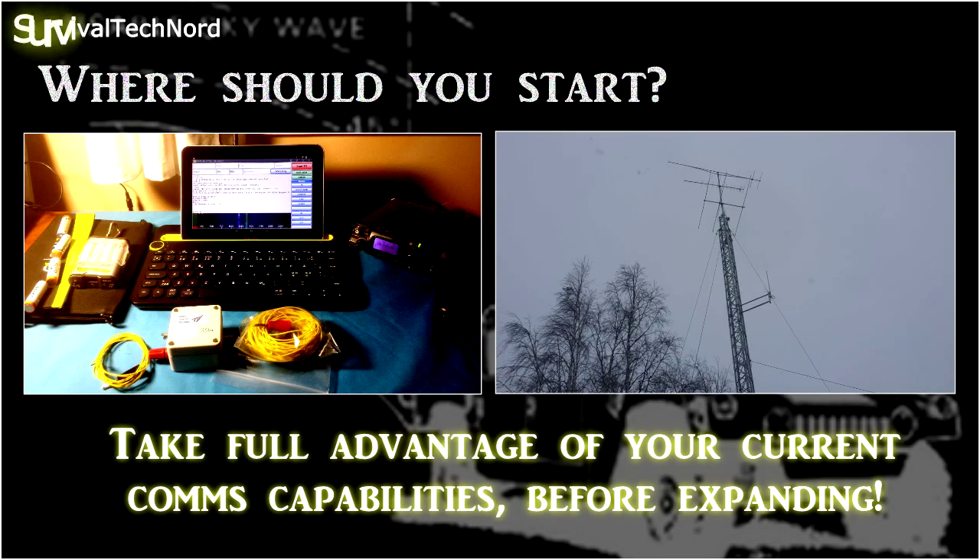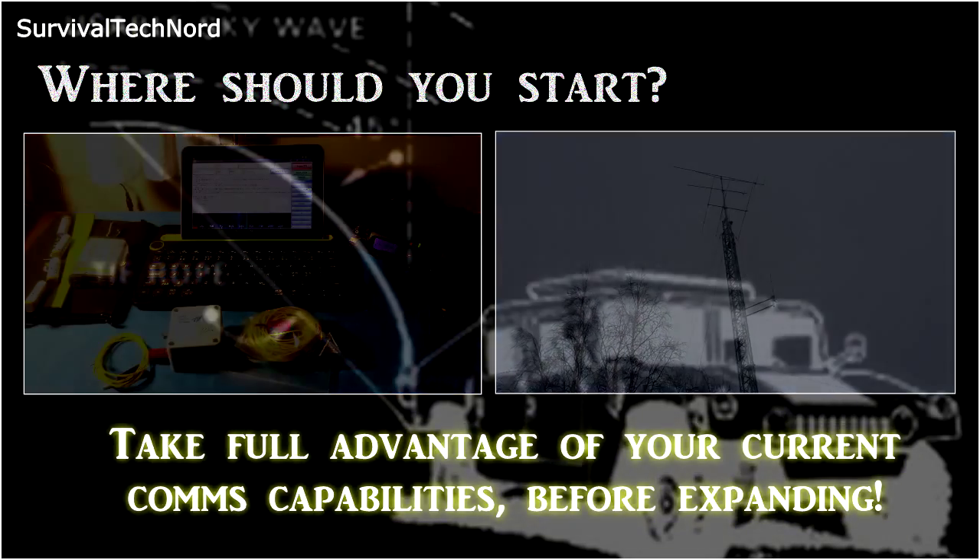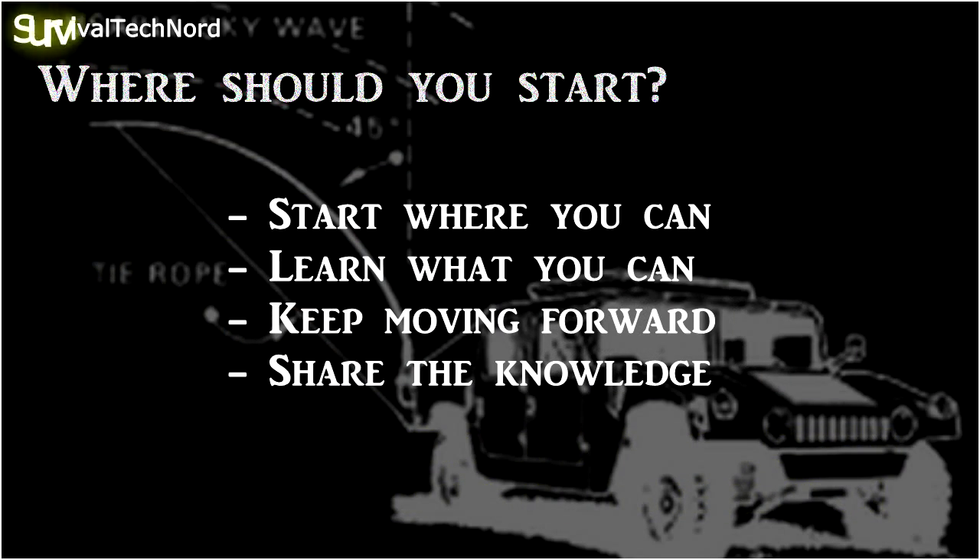For those people who are asking where they should start or whether they should be on HF or not, this is how I answer that question: you start where you can, you learn what you can, you keep moving forward, and you share the knowledge.